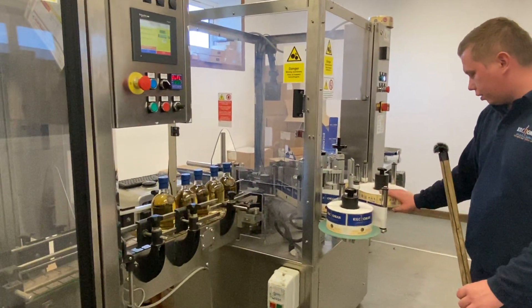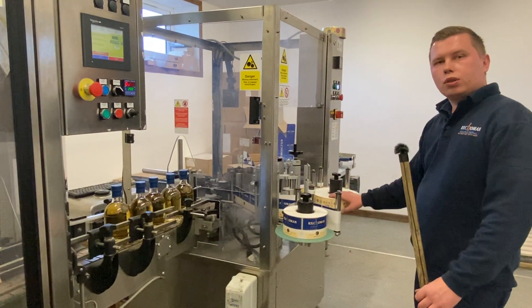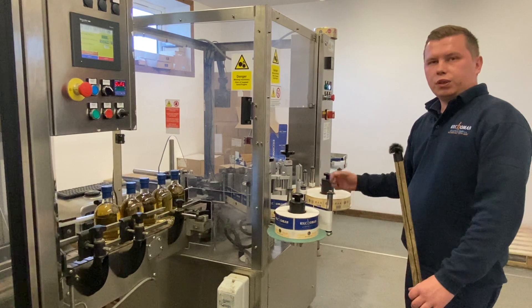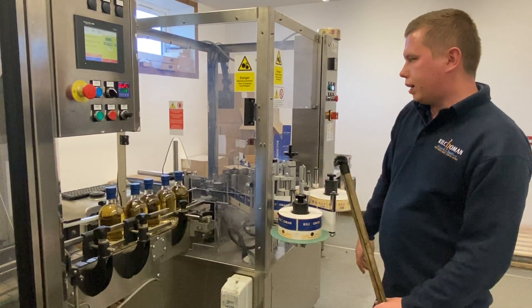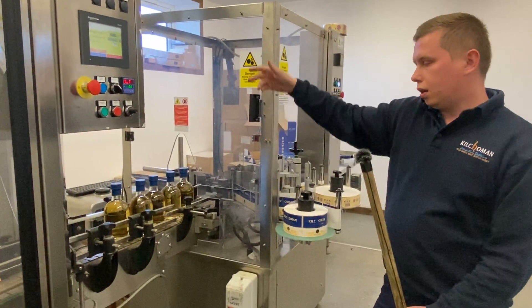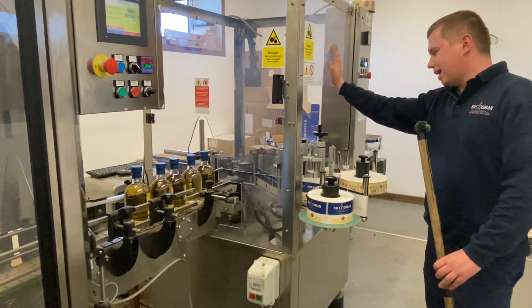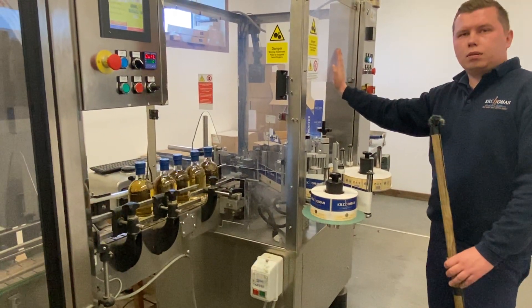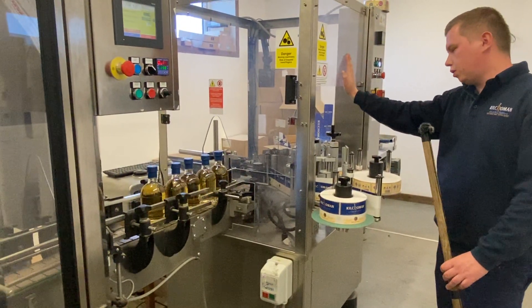The back labels have NFC chips on them and QR codes, so you can simply take your phone, tap it, and that will take you to a portal to get more information about MakiBay or Sana. This is a fully automatic labeling machine as well. We've had it for about five years now and it's doing pretty well.